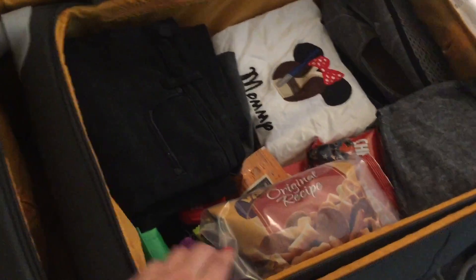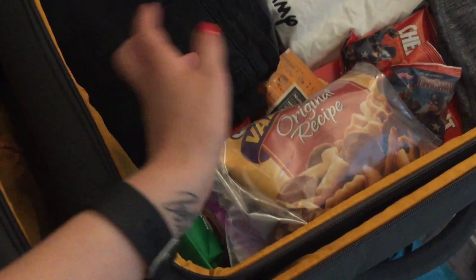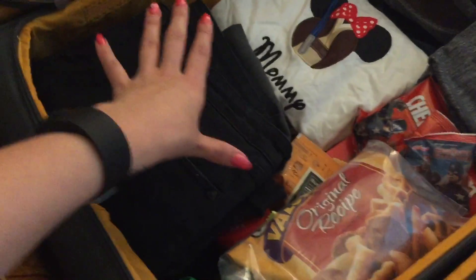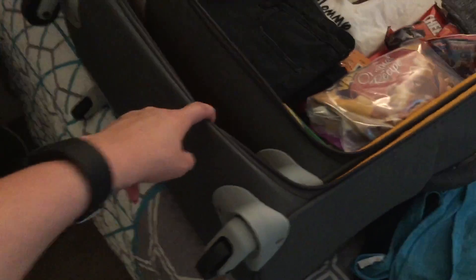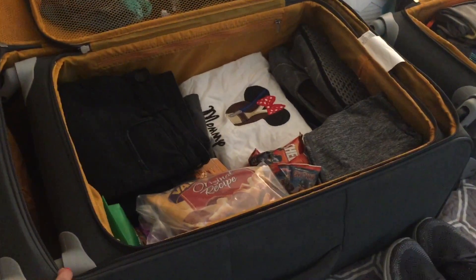My suitcase is all packed. I did pack a bunch of snacks — we've got cheese, beef jerky, candy, goldfish, Fardettos, and a couple of fruit snacks — to refill when we're in the park and want a snack, and for the return flight home. Of course we'll buy plenty of churros too. I have my sweatshirts, pants, shirts, extra shoes, pajamas, and tank tops inside. I have tons of room and will throw our toiletry bag on top. I'm actually packing my suitcase inside a larger one, so we'll have plenty of room for souvenirs.